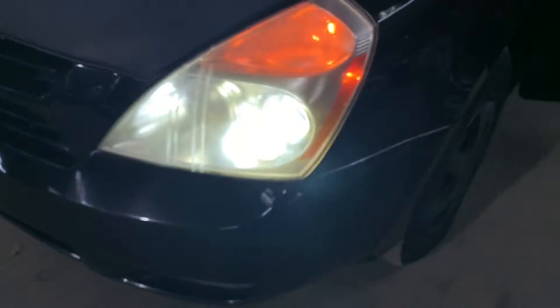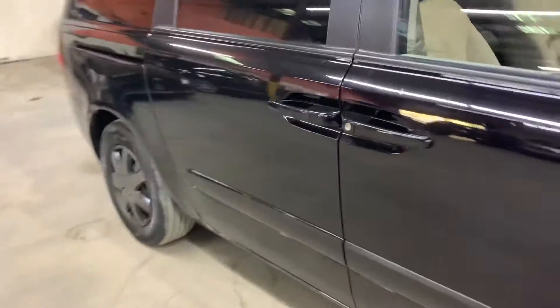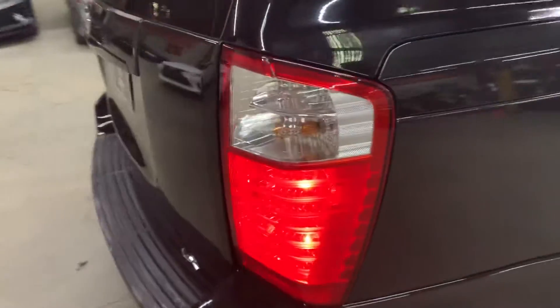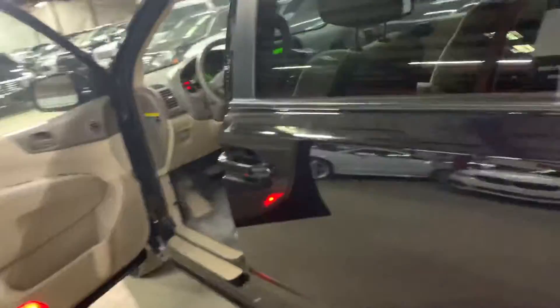Let's step outside and take a quick look at the headlights and taillights to make sure they're working fine. As you can see, the headlights are looking good. The tail lights are also working fine — no issues there with the lights.